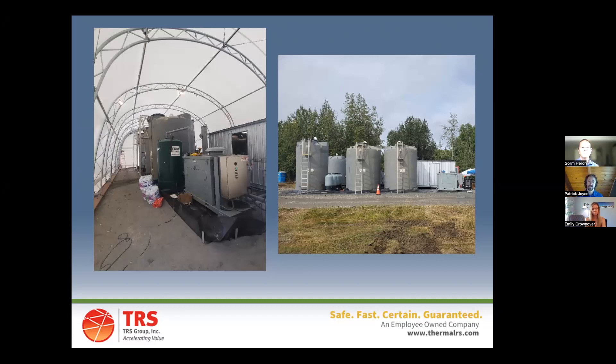Due to scheduling and procurement delays — this was coming right off the tails of COVID lockdowns — we struggled with supply chain limitations and ultimately found ourselves operating in the wintertime. We covered our entire treatment compound with a tent, which was a good move. That leads to the next point: we heated the subsurface temperature up near 400 degrees Celsius.